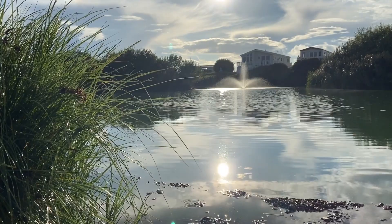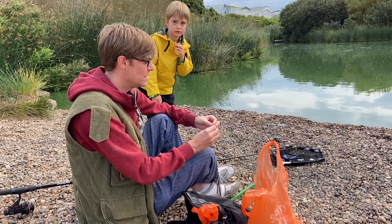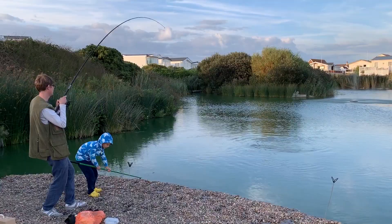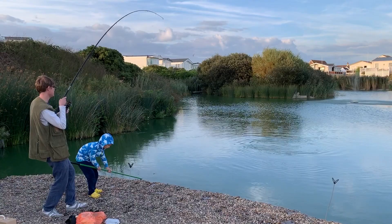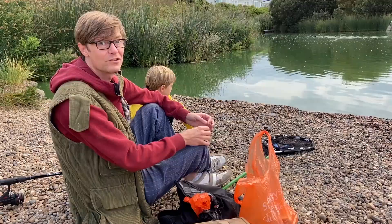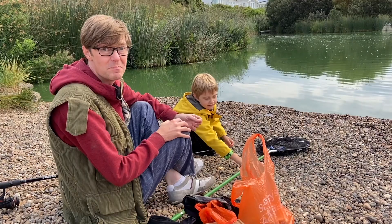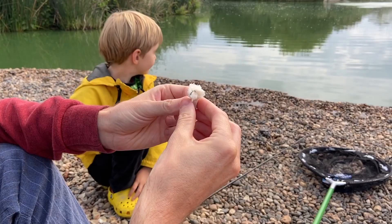One great thing about this caravan park where we've come to stay for a week is it's got its own fishing lake. I haven't really done any fishing for about 20 to 25 years — I used to go a lot when I was a teenager. I caught a lovely couple of common carp last night, and I've come back this morning to hopefully catch one more. Ian's been helping out. We're going very basic — just a bit of bread on a hook with a little float and see what we can catch.